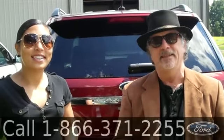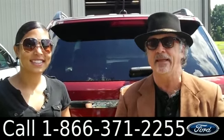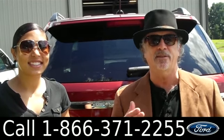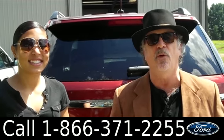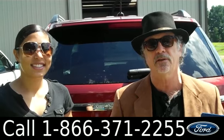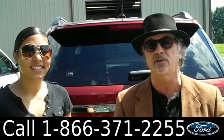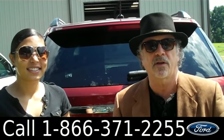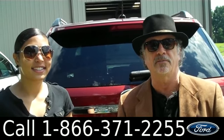Hey, this is Randy and I'm Leslie. Santafeford.com — as the camera guy just said, get next year's model today. This is a 2014 Ford Explorer XLT. Go to our website, print out the window sticker, check out all the options and standard features. But before you do that, stay tuned because Leslie is going to give you a closer look at this Ford Explorer right now.